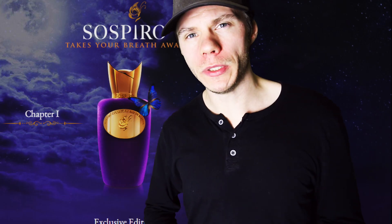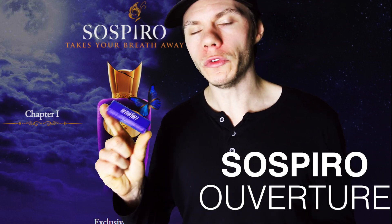Hey guys, welcome back to another video, Peter here. Today's video is from the house of Suspilou. It's called Overture.